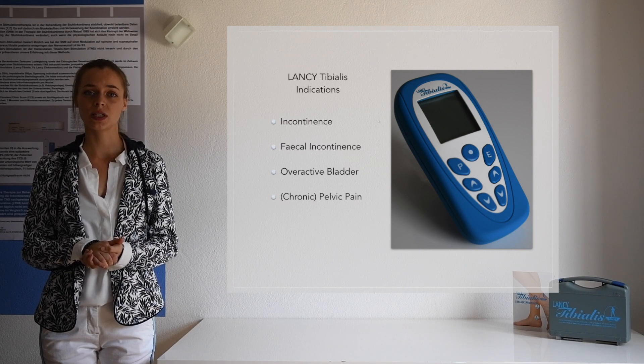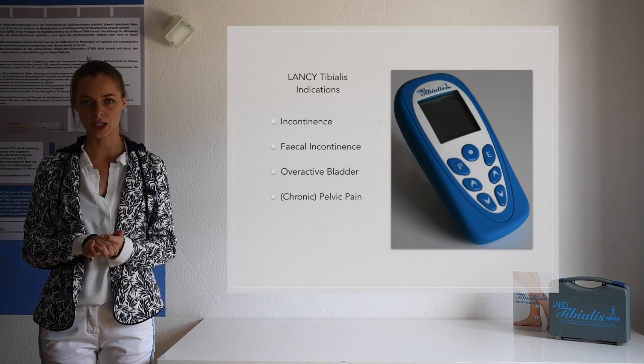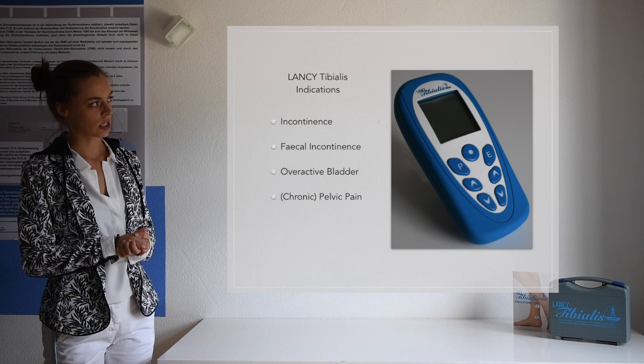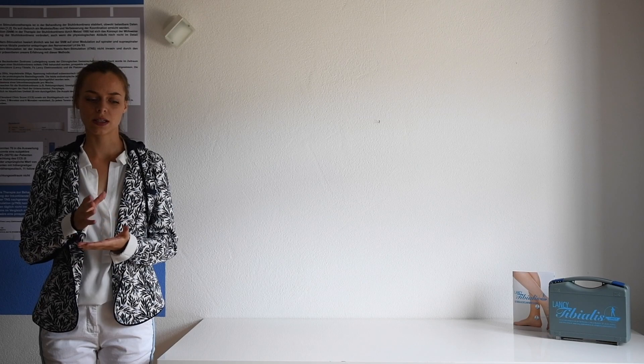This is why we developed a medical device, particularly for transcutaneous tibial nerve stimulation. We chose an easy-to-operate design to maximise the patient's compliance and therefore enable him to do the therapy correctly and achieve the best possible results. We observed that the patient's condition improved differently depending on the frequency we use. This is why the Lansi Tibialis device has different fixed programs, which differ in their impulse frequencies. Which program is used depends on the diagnosis or the predominant disorder.